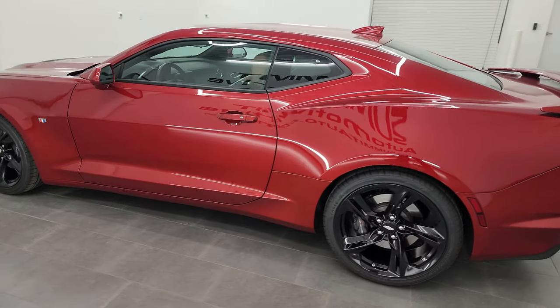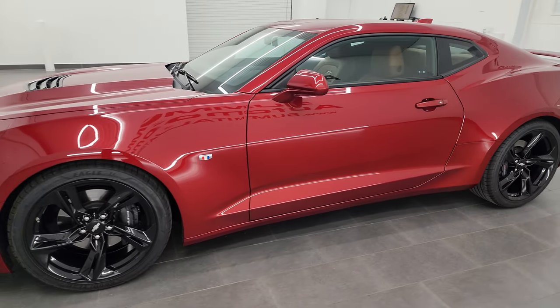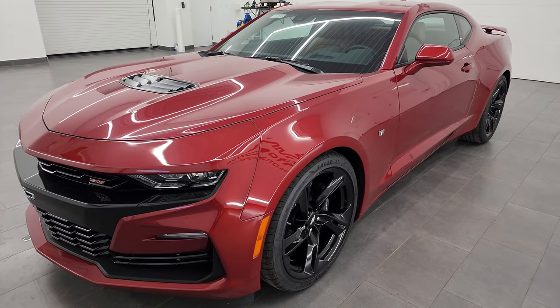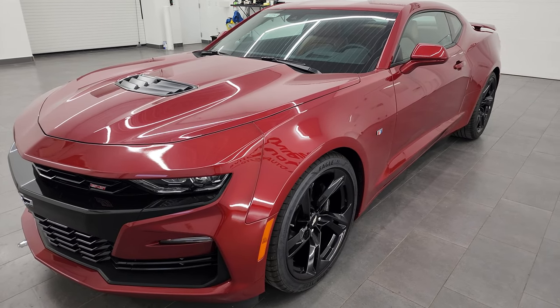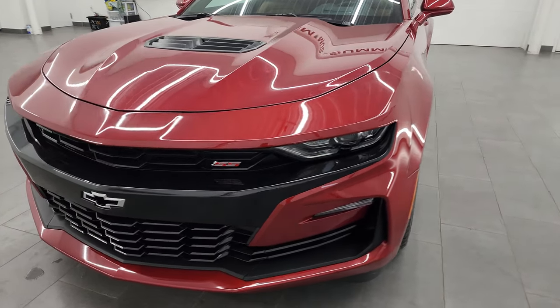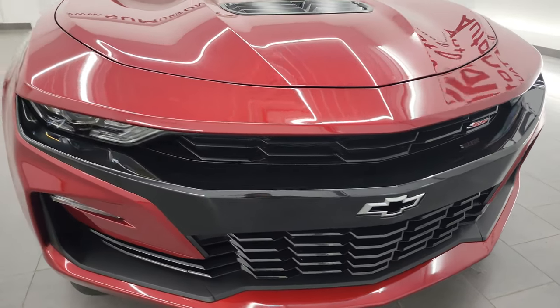This 2019 Chevrolet Camaro has the 6.2-liter V8 gas engine, paired up with the 10-speed automatic transmission. All of our vehicles get a 130-point safety inspection, a fresh oil and filter change, and all the fluids get checked and topped off per the state of Wisconsin inspection process before being made available to our customers.